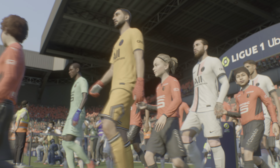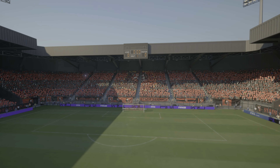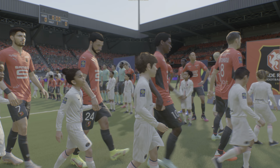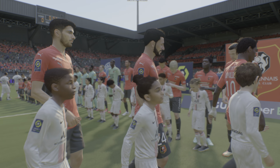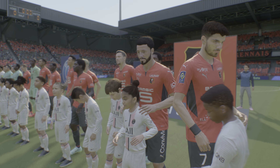On live action from Ligue 1, it is Rennes against Paris Saint-Germain. Thanks as always Derek, we've got two good teams here so I'm anticipating a really good game. The atmosphere is electric inside the stadium before kickoff and hopefully we're not disappointed.